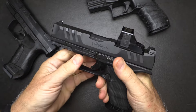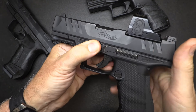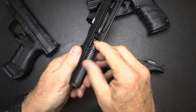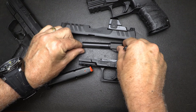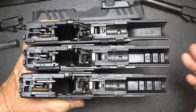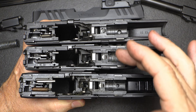As far as disassembly goes: drop your magazine, check your chamber, then pull back just a little bit and drop this little lever, then pull the trigger and the slide comes right off. That's the way you do it with all three of the pistols. Now we're going to take a quick look at the interior — a comparison between the three. We have the P99 at the top, the PPQ, and then the PDP.